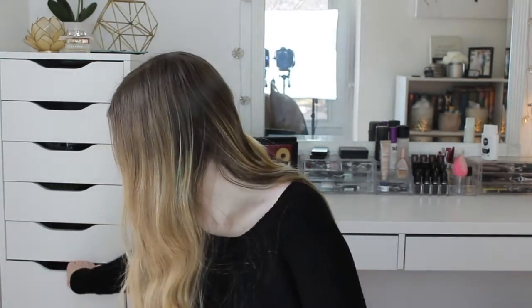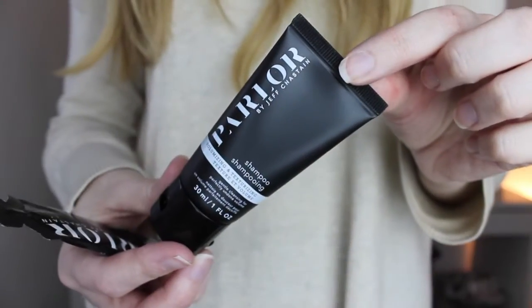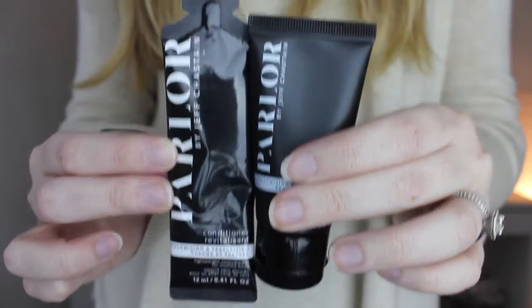Next is a shampoo, and I feel like I've gotten this before. I already have it from a different box. That happens all the time — I feel like I've gotten the same item like three or four times. So I got that again. And then a little tiny conditioner that probably won't even cover half of my hair, so yeah.